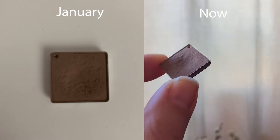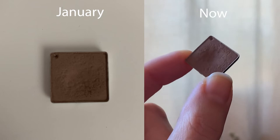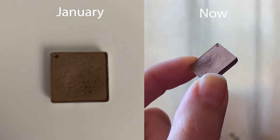Next up is the shade Warm Taupe from the Anastasia Beverly Hills Modern Renaissance Palette. This is kind of like an all-over contour shadow for me — I can use it in my hairline, on my face. I don't use it much as an eyeshadow, but we all use makeup how we want to. I used it 47 times.